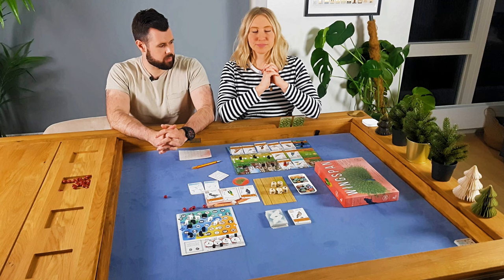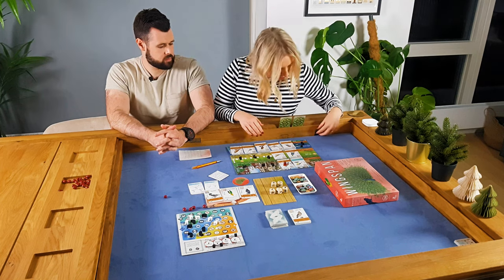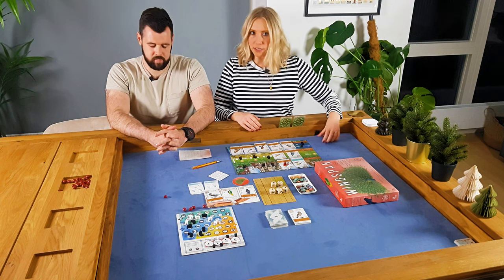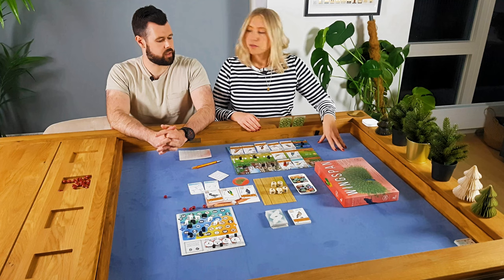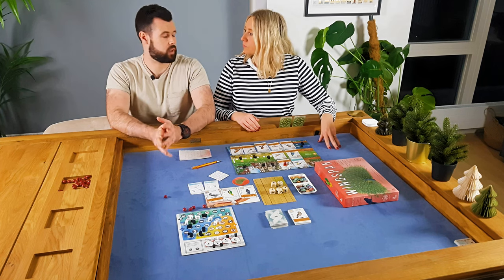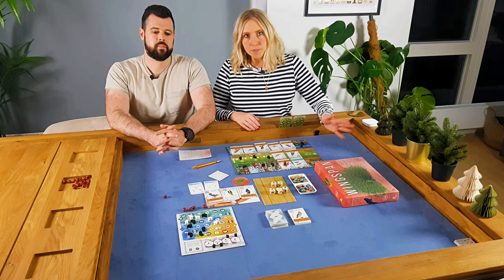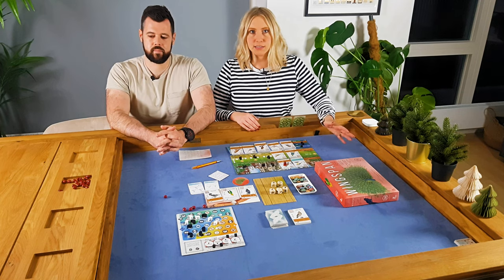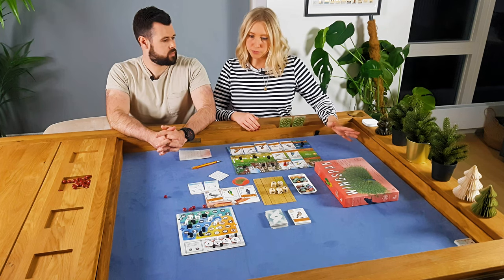The felt layer is also removable, in case you ever wanted a different colour. There are six colours available on their website. We decided to go for the blue one — that was our favourite — but you could easily swap it out for any of the other colours if you wanted to. So that's pretty cool as well.